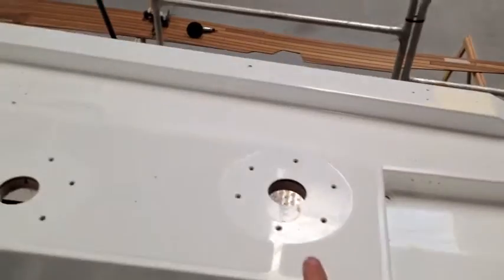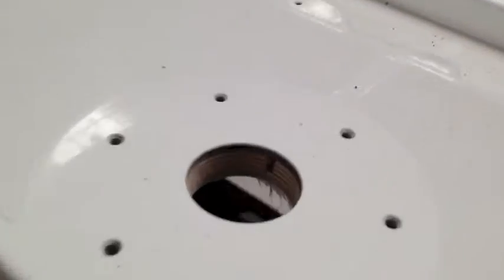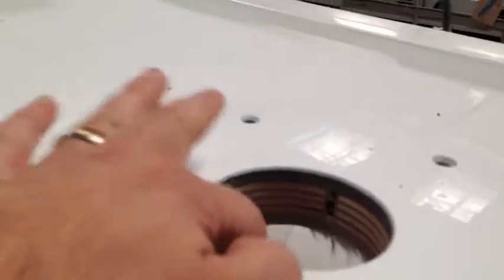This is where the helm pods are, so you'll be standing just after this. This is where the winch locations are — you can see the thickness of the locations of the winches.